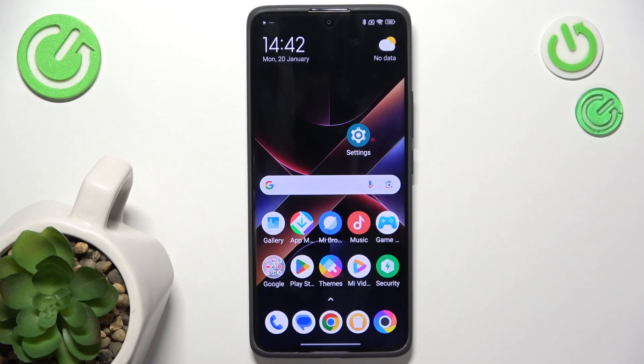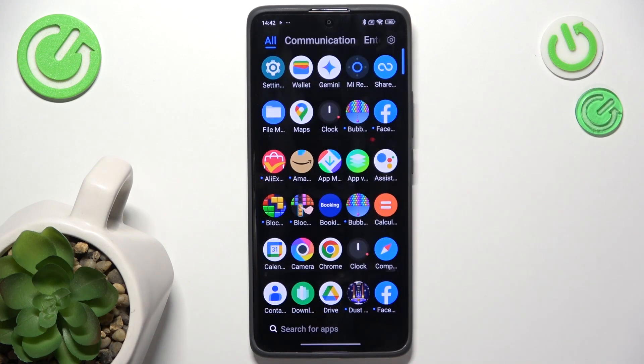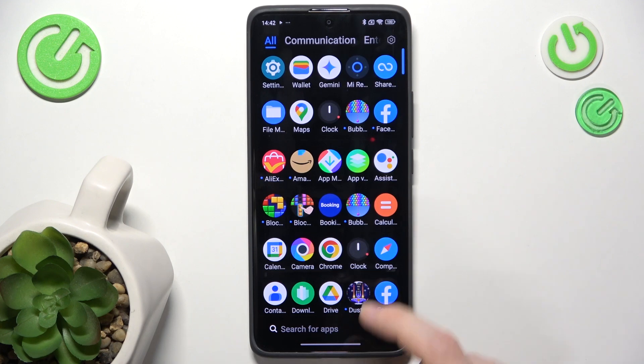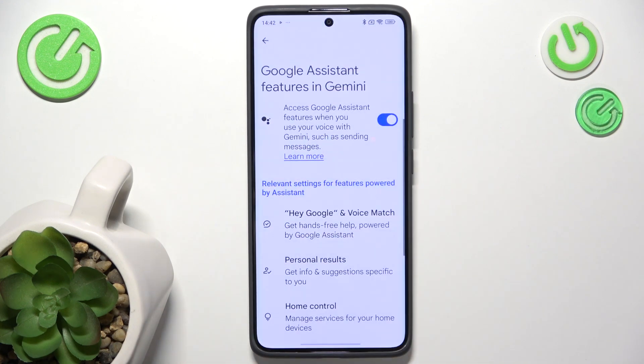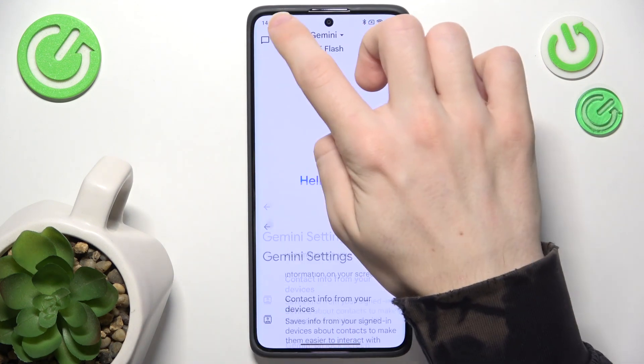So make sure that your assistant is set up. If you haven't changed which assistant you have, you most probably have Gemini at this moment because it's the new default option. So search for the Gemini app on your phone. If you don't have it, go to Google Assistant and you should be able to set it up. But you most probably have Gemini.